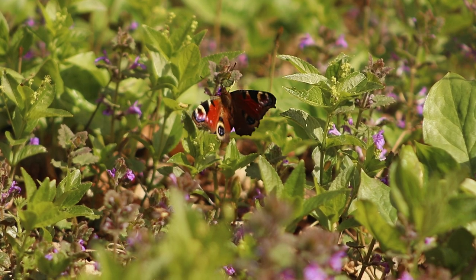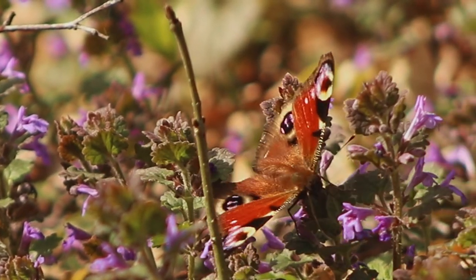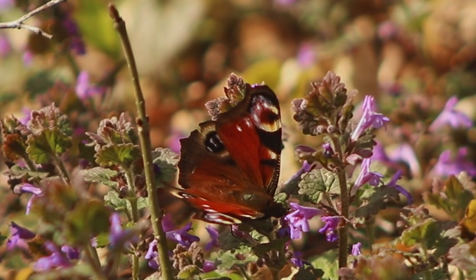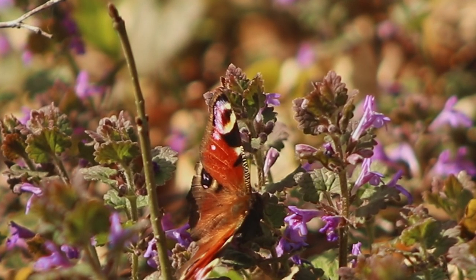Flowering between March and June, these plants are the perfect appetizer for the start of butterfly season, with their strong smell and attractive violet petals.